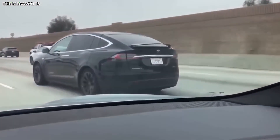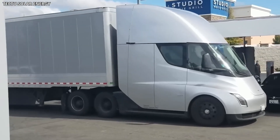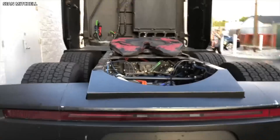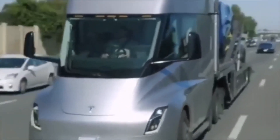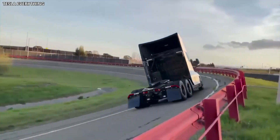As is the case with most electric vehicles, the Tesla Semi truck features a regenerative braking system which recycles energy lost when slowing down, topping up the battery and boosting range. Tesla reckons that the system is so effective that the brake pads themselves will never have to be replaced.